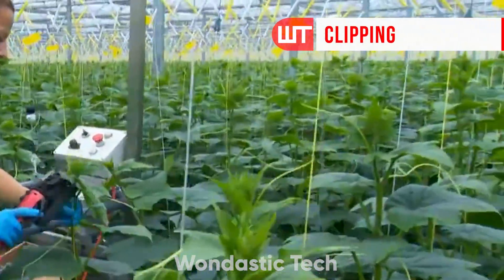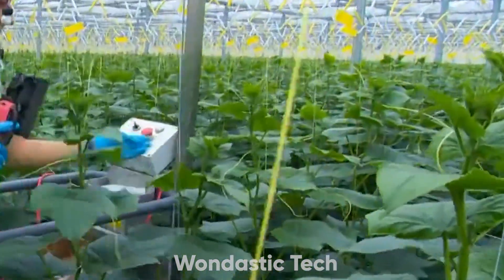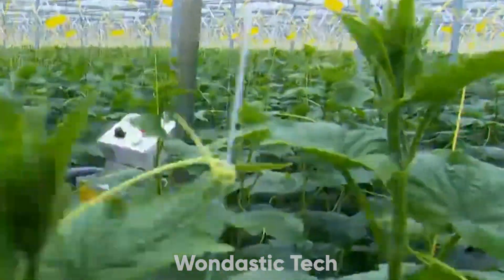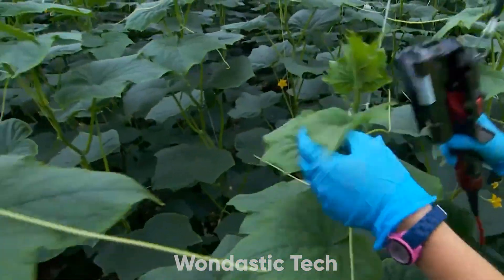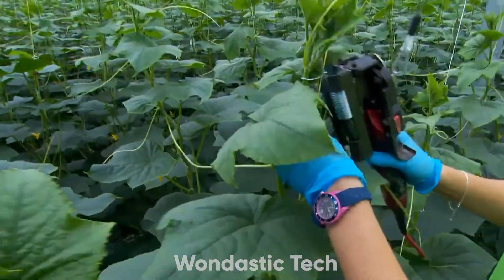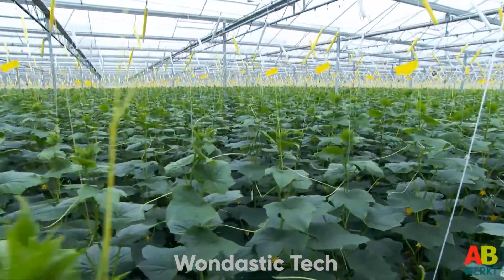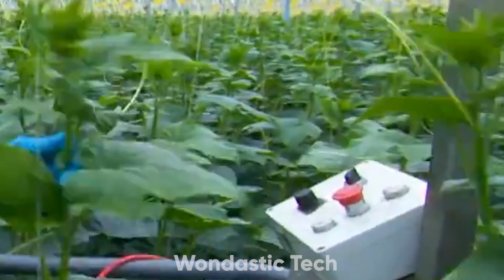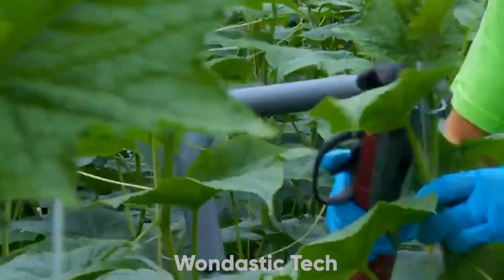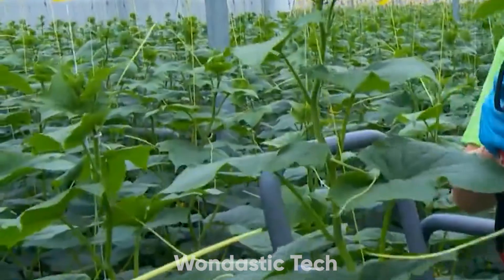Once the plants grow beyond easy reach and become heavier with cucumbers, workers use clips to secure each plant to the rope more effectively. Clipping is especially useful in high wire cultivation, where plants can grow over 12 feet tall. Using clips instead of twisting offers stronger, more stable support and reduces the chance of damaging the plant. Electric carts help workers reach the upper sections for clipping, ensuring each cucumber plant remains upright and well supported throughout its life cycle.